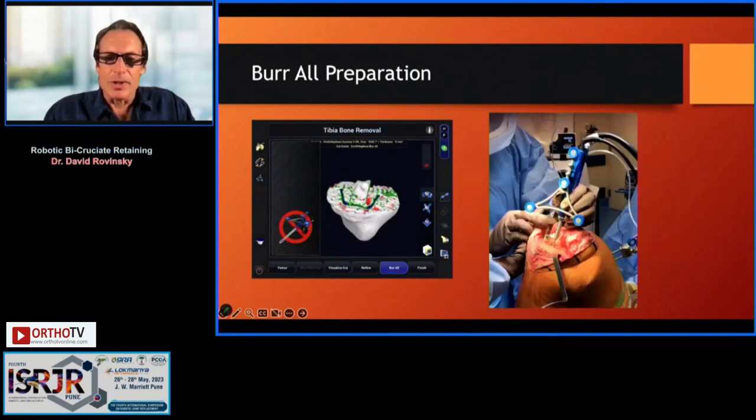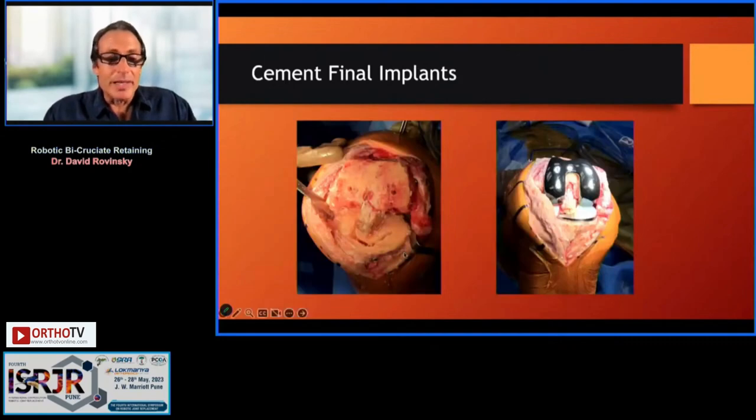I also use the burr to clean out the keel space — I want a three to four millimeter cement mantle around that keel for optimum fixation. There's plenty of room; many people worry about cleaning out the back of the knee, but you have great exposure. The implant is a standard CR implant with lots of space available for the ACL, and this U-shaped tibial component cradles the ACL as well.